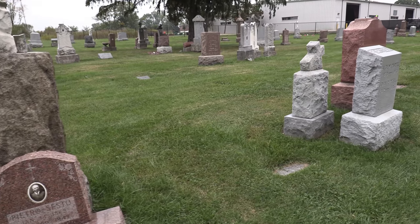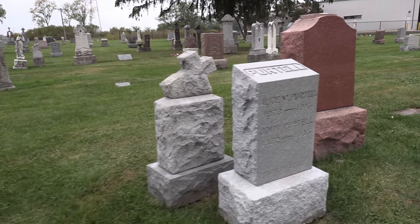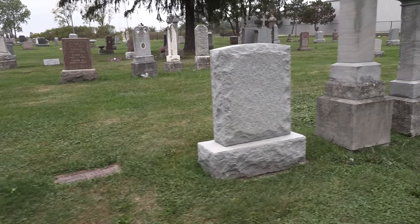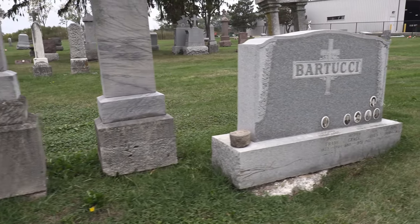This is an area of the cemetery where the monuments aren't large and impressive, but that's okay. There are a lot of pictures.